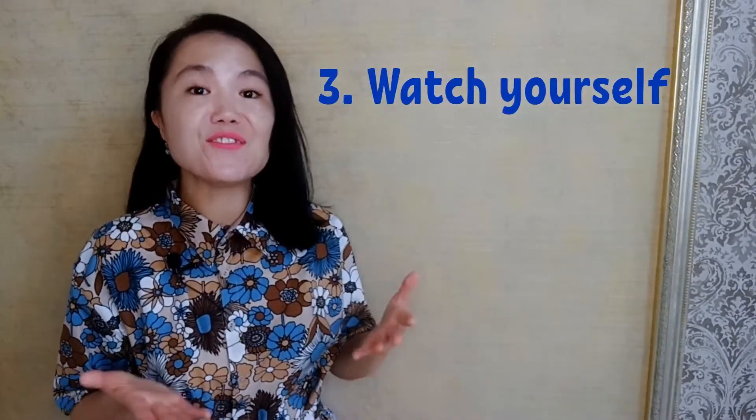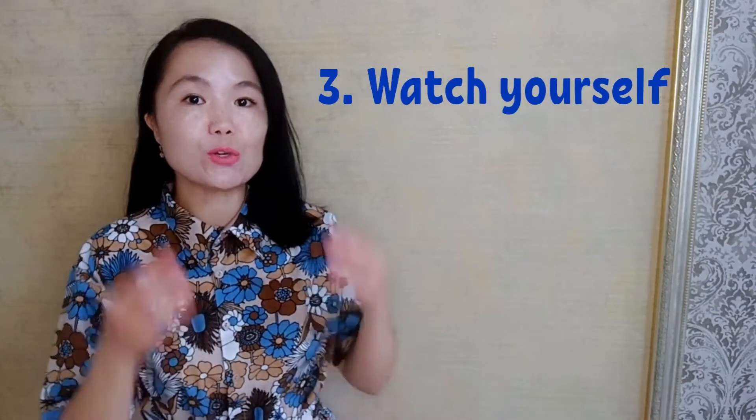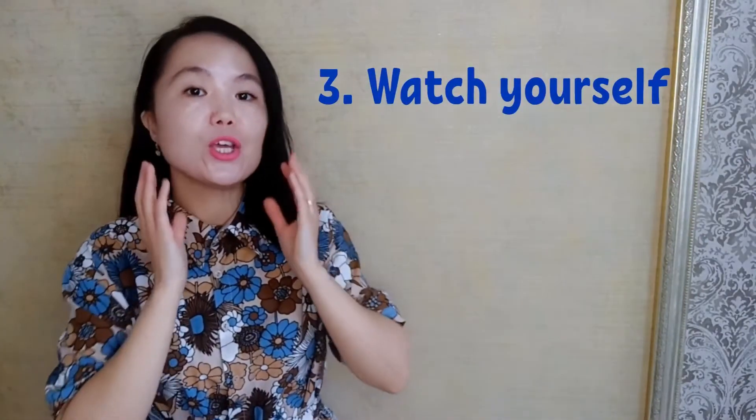Tip number three: watch yourself. Stand in front of a mirror to see the placement of your tongue, lips and the shape of your mouth when you are making certain sounds. Compare what you see with a video of a native speaker saying the same thing.